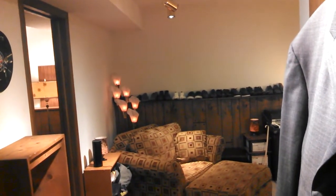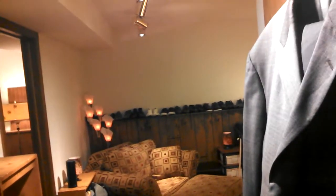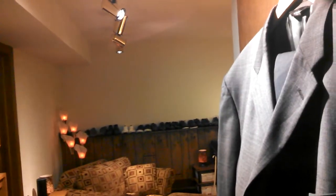Hey guys, so my music room is basically done and I just wanted to show you some lighting and fan updates. Not really any fan updates, but just general updates. It's the first room that we pretty much have completed.